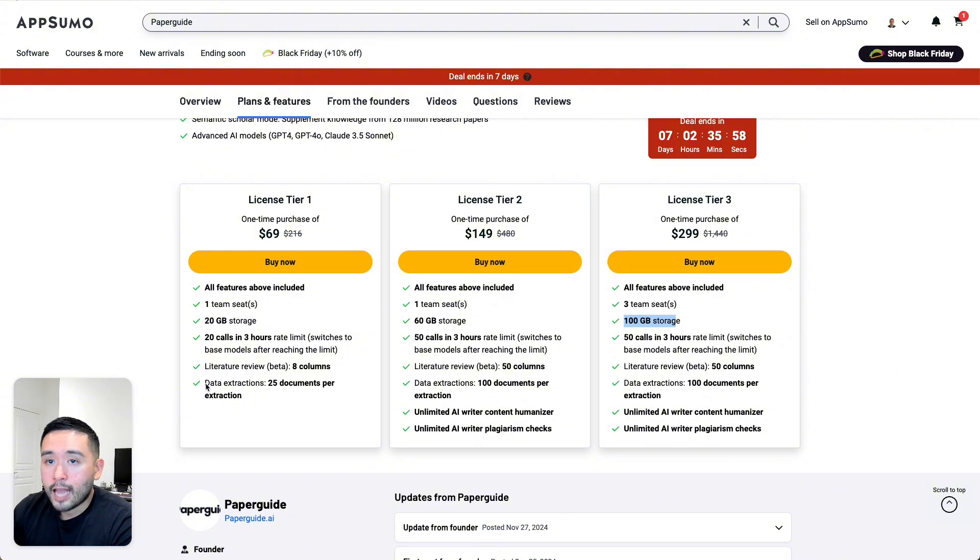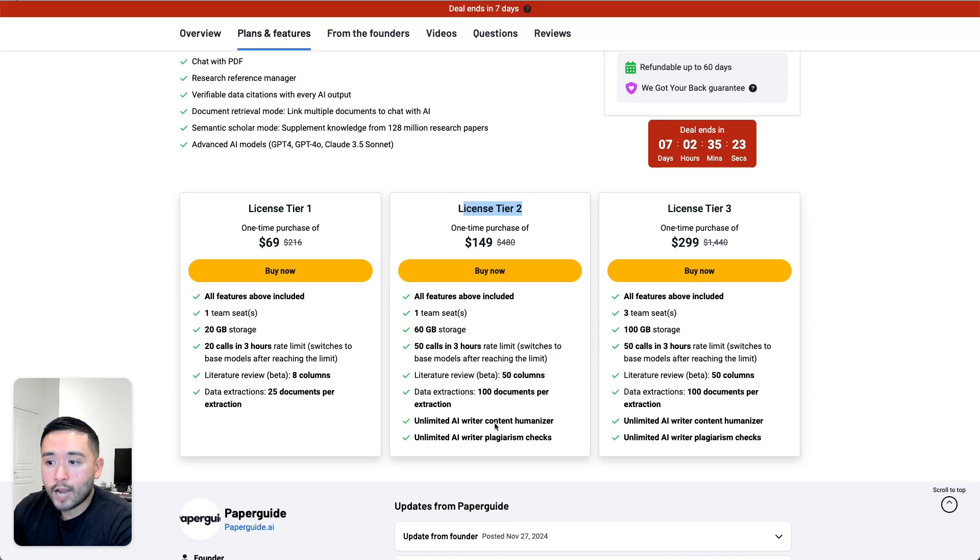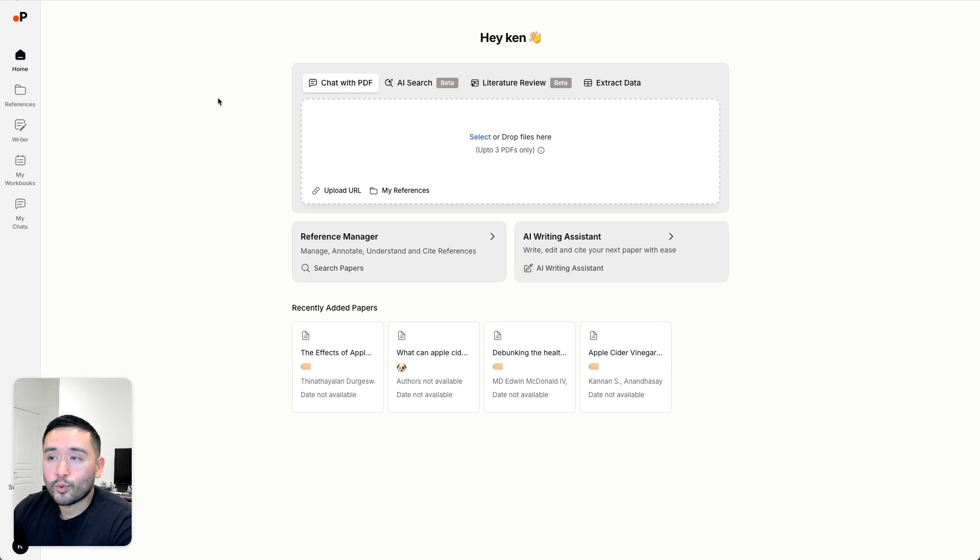PaperGuide also has a data extractions feature, which I'll show in a moment. With tier two and three, you get unlimited AI writer content humanizer and plagiarism checks. I think tier two is the sweet spot for PaperGuide because of those unlimited features. There are many similarities and differences with PaperGuide and Aphri — you can chat with your documents, though only PDFs. You can do AI research by searching or asking a question and getting answers from top papers directly. PaperGuide also has a literature review feature where you can find top research papers and extract data from uploaded documents.